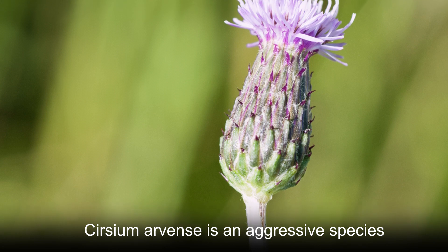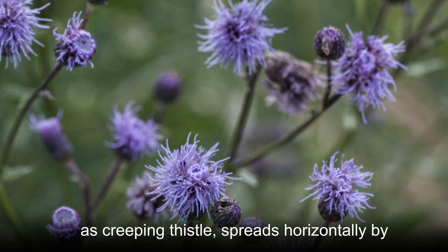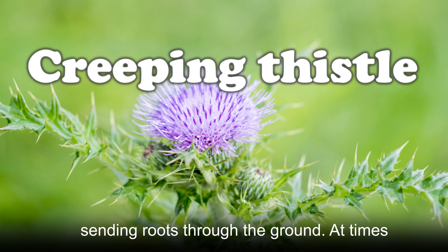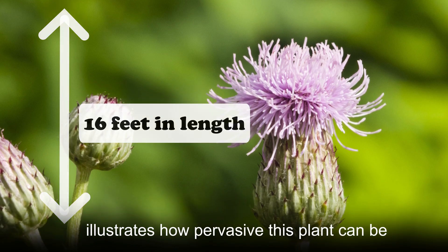Cirsium arvense is an aggressive species that spreads through open areas like grasslands and fields. This species, commonly known as creeping thistle, spreads horizontally by sending roots through the ground. At times, those roots can reach 16 feet in length, which illustrates how pervasive this plant can be.